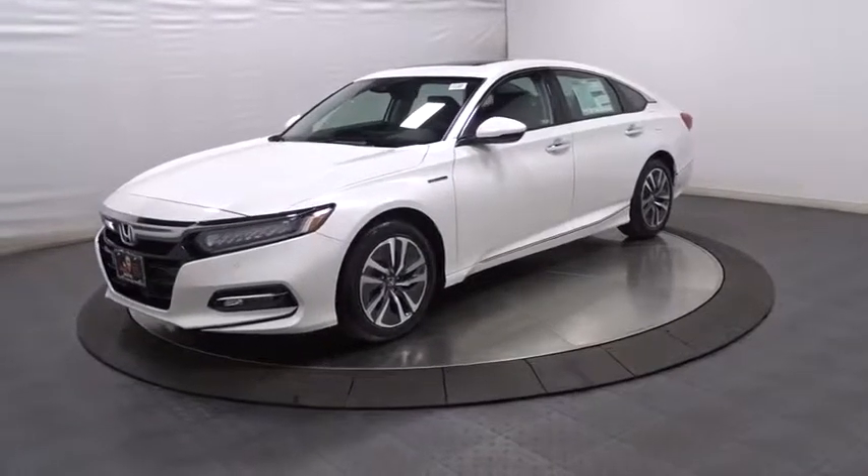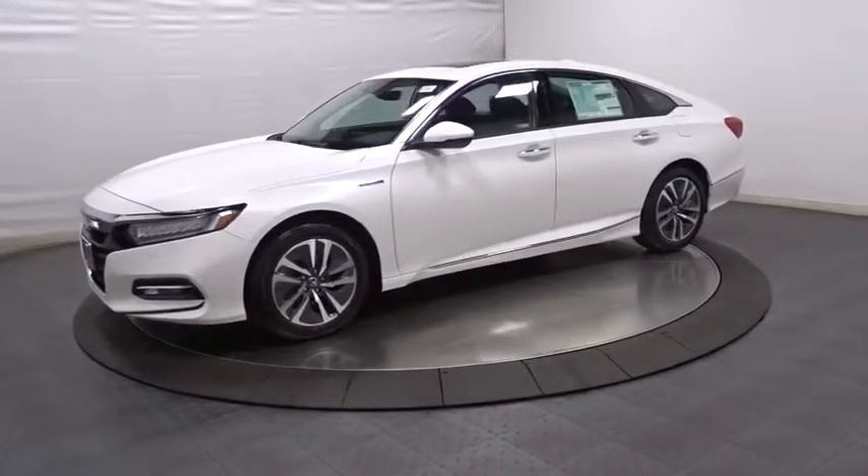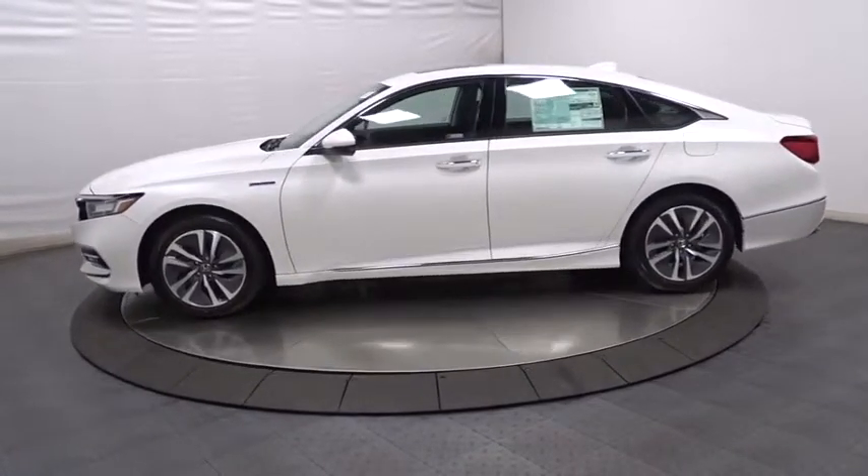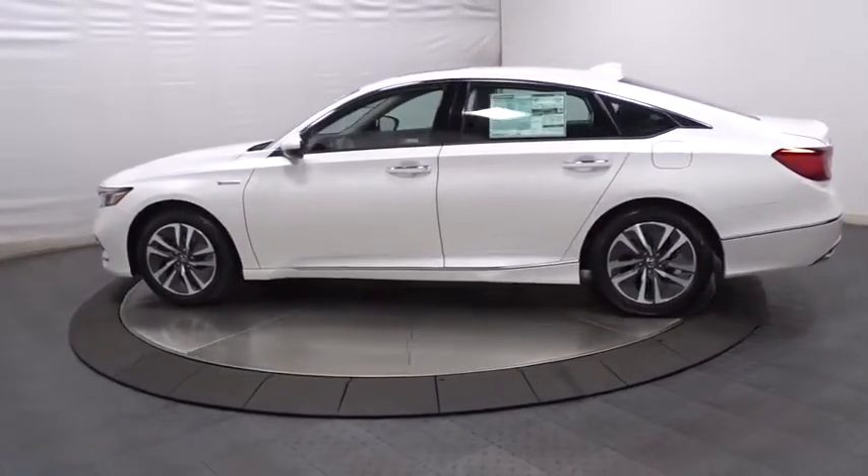2019 Honda Accord Hybrid. The Honda Accord Hybrid offers a thrusty mid-range punch, about 600 miles on a tank full, comfy space for five, and a hushed voice.